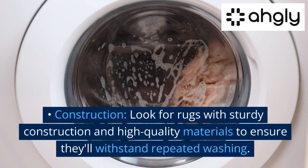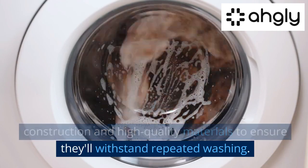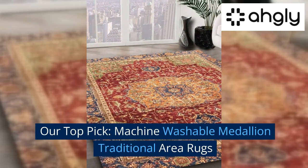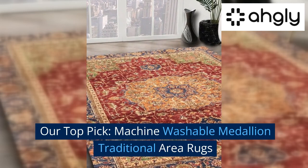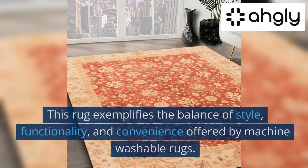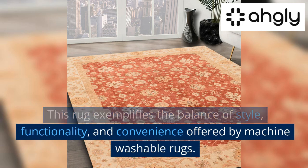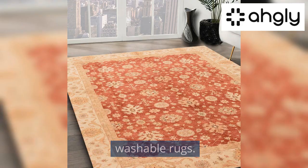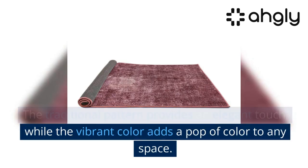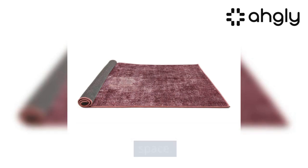Our top pick: the machine washable medallion traditional area rug. This rug exemplifies the balance of style, functionality, and convenience offered by machine washable rugs. The traditional pattern provides an elegant touch while the vibrant color adds a pop of color to any space.